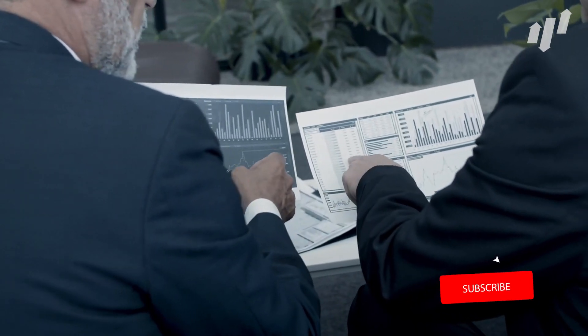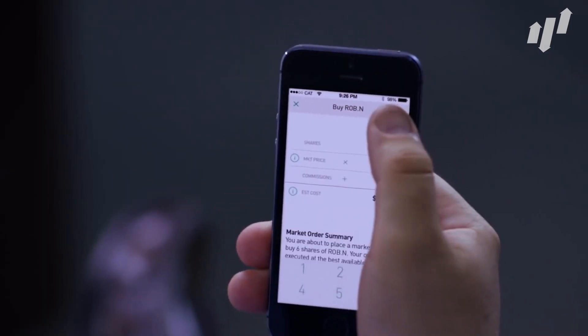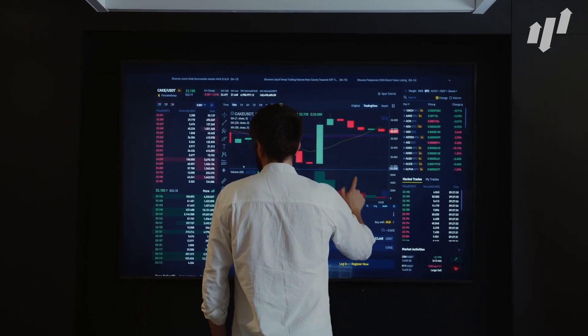Even a decade ago, the idea of regular people trading on the stock market was a pipe dream. But investing apps such as Robinhood have made trading stocks a breeze. Penny stocks are a great way to get a portfolio started and we're here to give you the breakdown of the best options to consider right now.